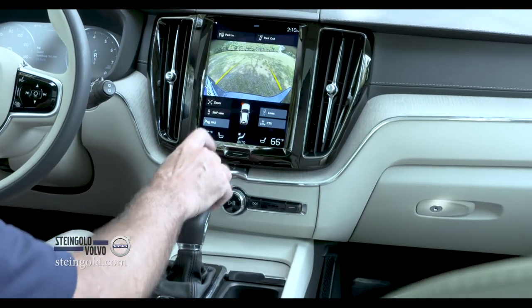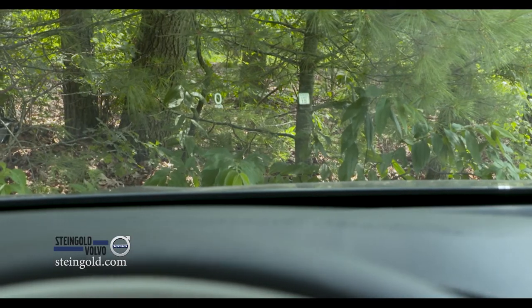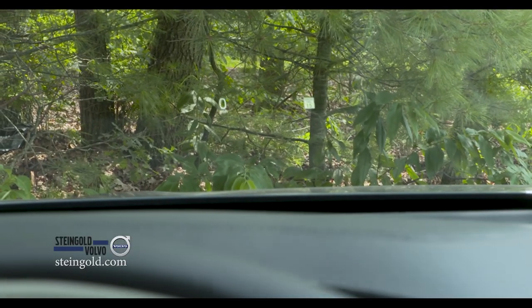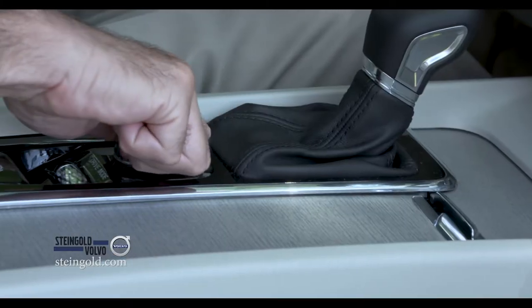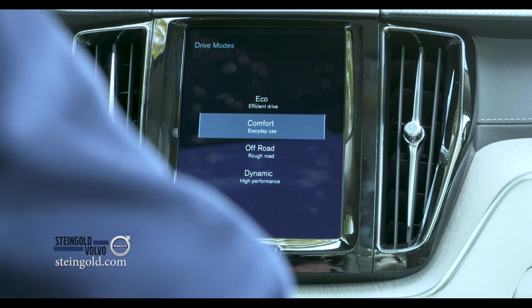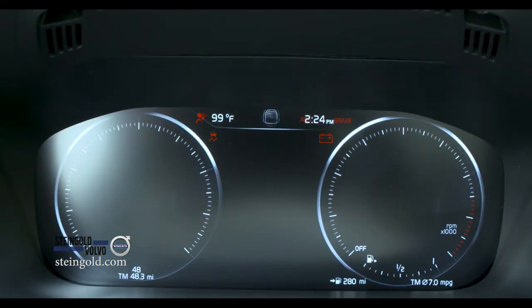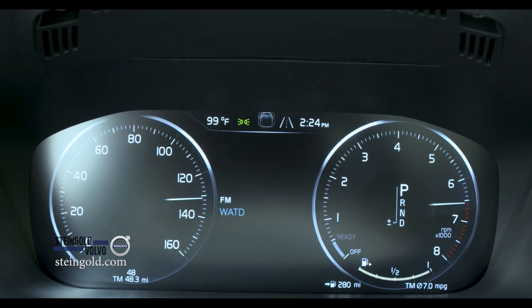Available is a 360-degree surround camera and head-up display with driver info projected right onto the windshield that's easy for the driver to see. Plus, there's driver mode settings and not a lot of clutter and buttons, as you can see. It's all laid out so simply, and all the driver info you need appears in the large center display.